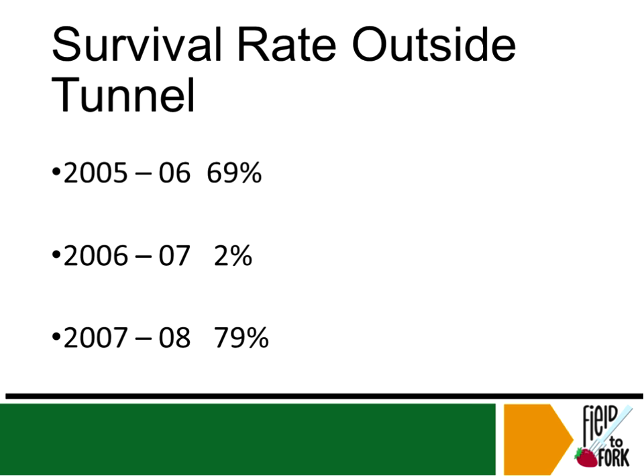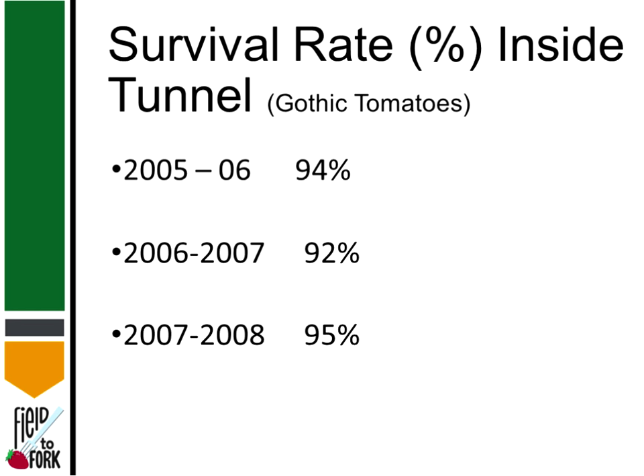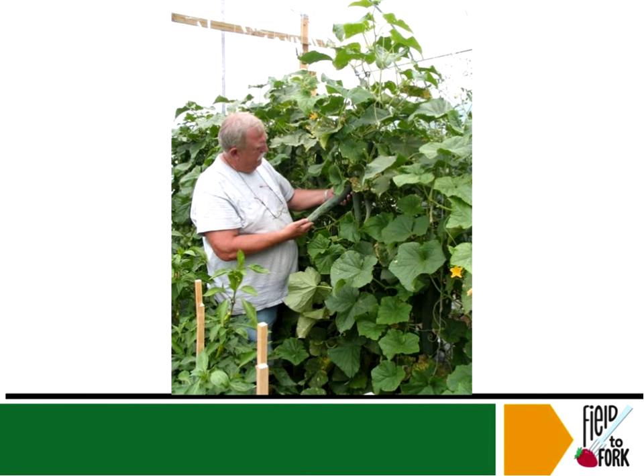With the extra protection of the plastic, even with extreme cold outside, survival inside the tunnel was 69%, 72%, or 79% depending on the year — huge compared to the outside. For Gothic tomatoes specifically, 94%, 92%, and 95% had survival rates inside the tunnel. It makes a real difference.